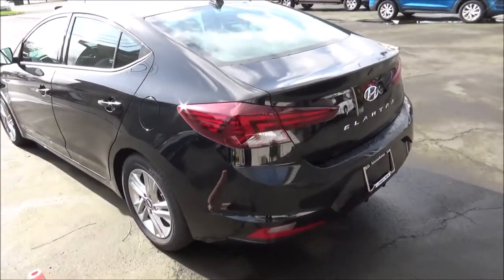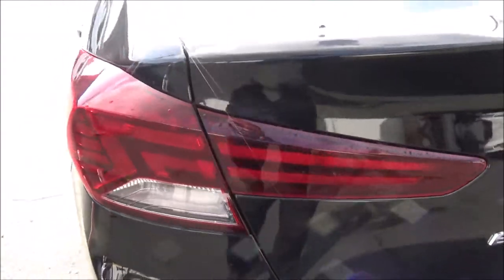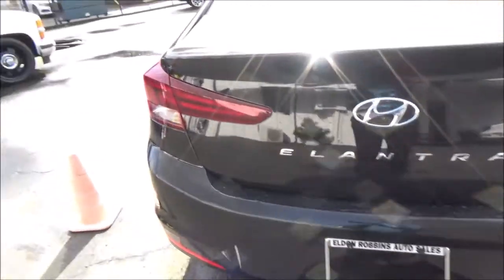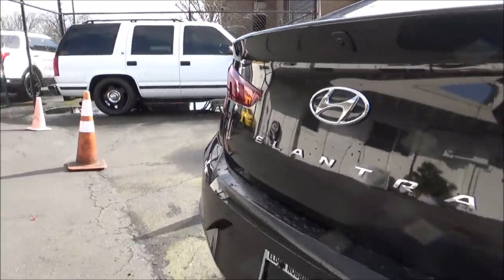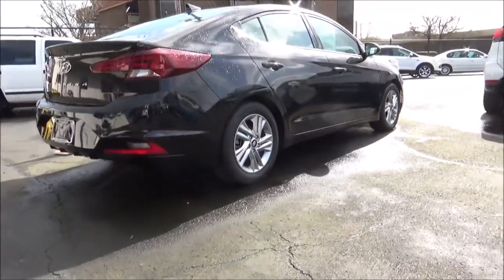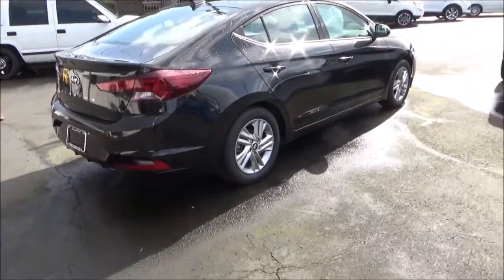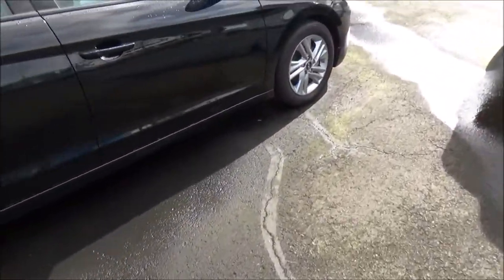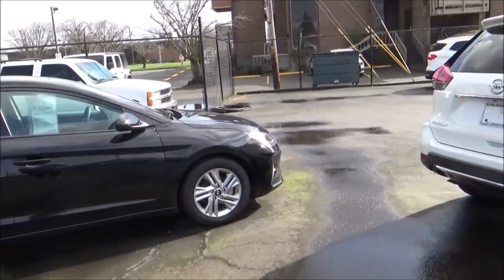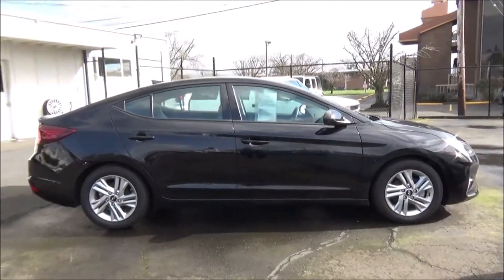It ditched Hyundai's old fluidic sculpture design language from the outgoing generation. The 2019 model year saw the Elantra receive a pretty substantial mid-cycle facelift, with revised exterior featuring brand new front and rear fascias, along with updates to the interior and upgraded features and tech. For 2020, the final model year for the 6th generation, it got further updates pertaining to the transmissions — the 6-speed manual was discontinued, the available 6-speed automatic was replaced with Hyundai and Kia's new CVT automatic known as an IVT, and the 7-speed dual clutch was carried over.